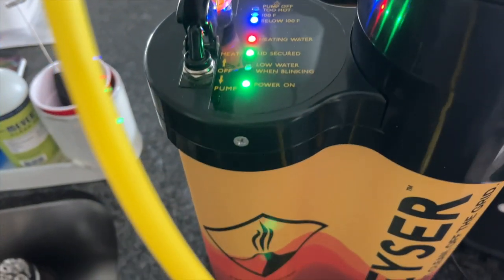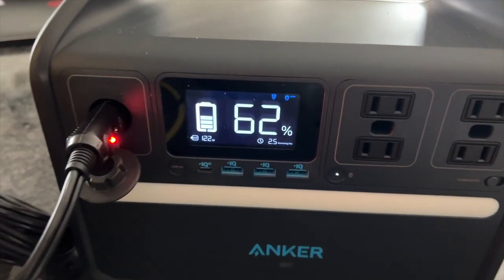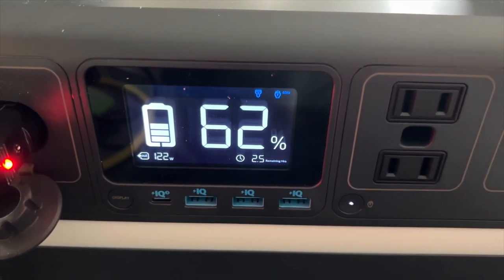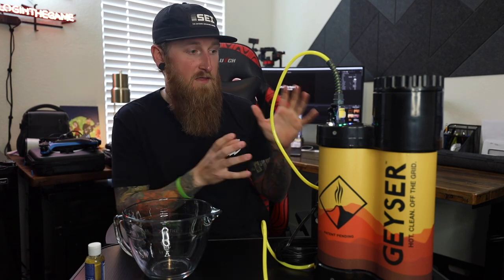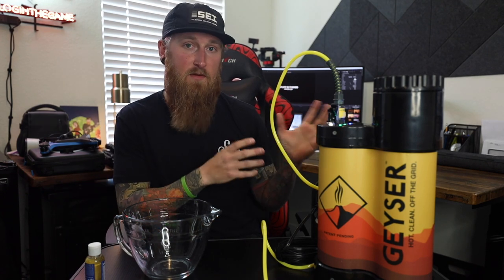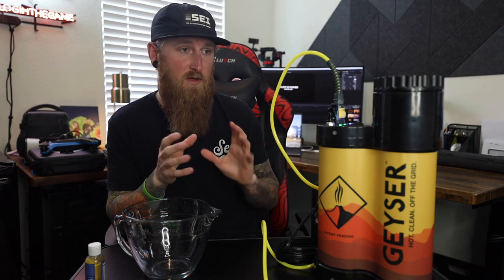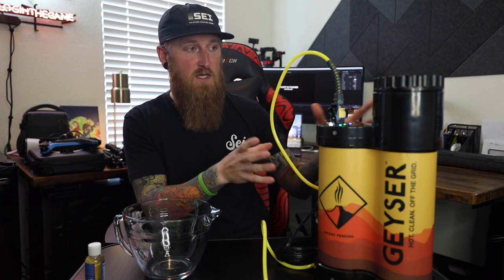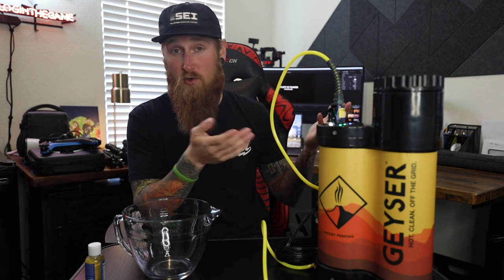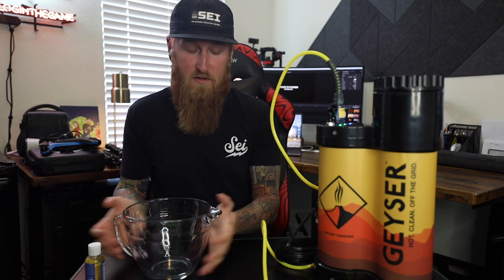Putting in cold water and turning on the heating element will obviously use more power — this thing draws roughly 115 to 120 watts. So if power is a concern, keep that in mind. When I'm actually out camping, I'm planning to use room temperature water and just boil a little bit to dump on top.